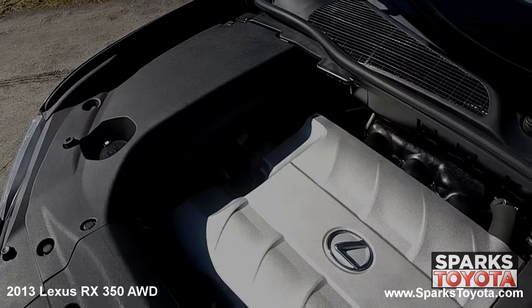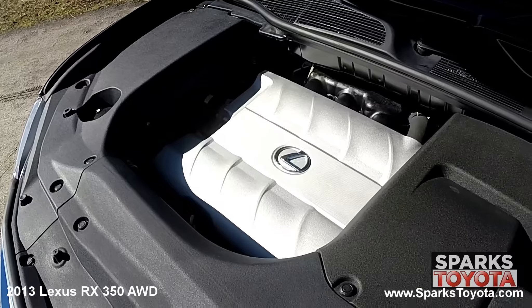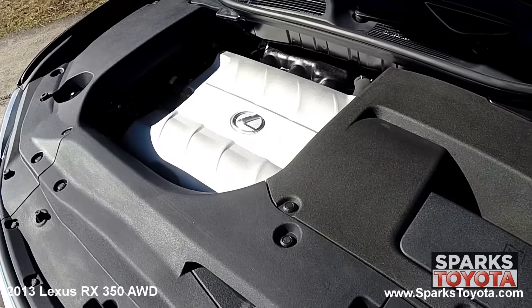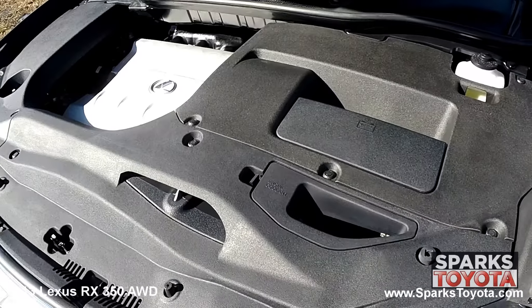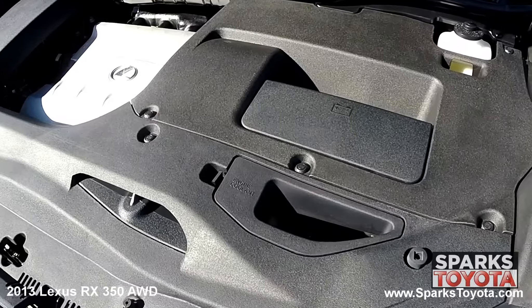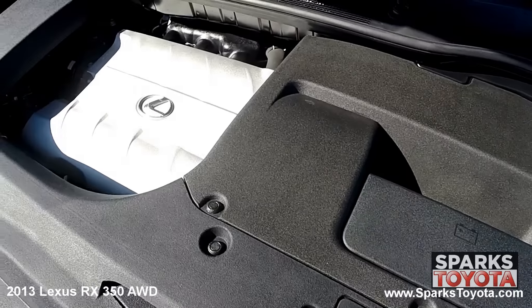Under the hood, you have a six-cylinder 3.5-liter engine with an automatic transmission. This Lexus has all-wheel drive and is estimated to get 20 miles per gallon on average. This Lexus has only 78,283 miles on it.